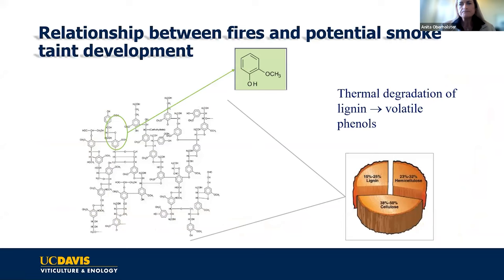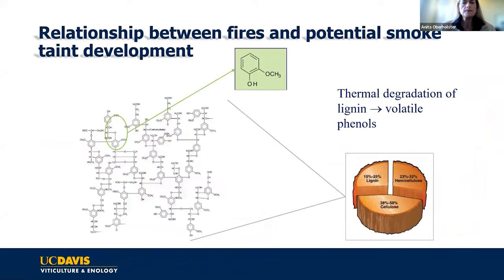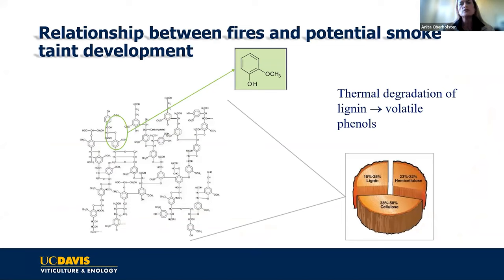The first thing I want to show is what happens during a wildfire. During a wildfire, you have a lot of vegetation burning, and 15 to 25% of vegetation consists of lignin. You can see the structure of lignin here. When lignin burns, it thermally degrades and releases a massive amount of volatile phenols. The example you're seeing here is guaiacol, one of a range of volatile phenols that can be released into the air.